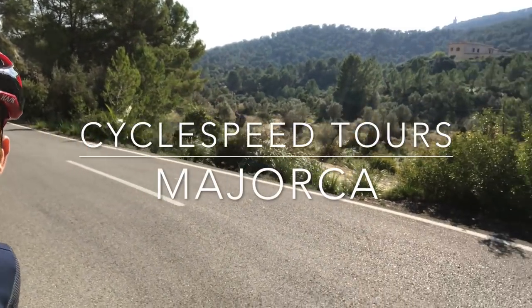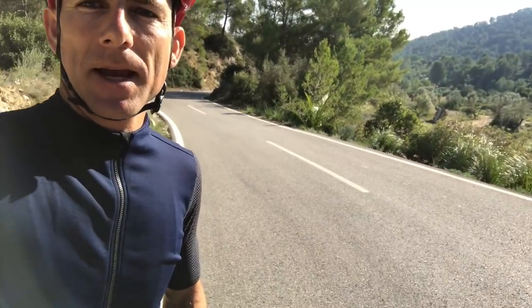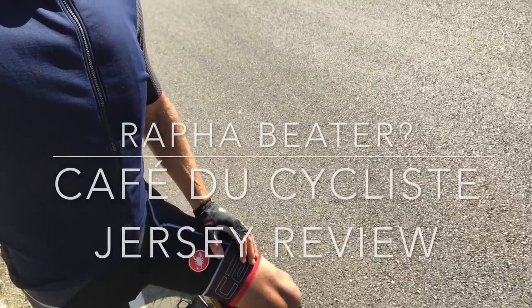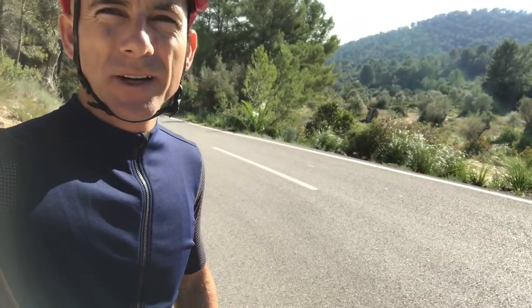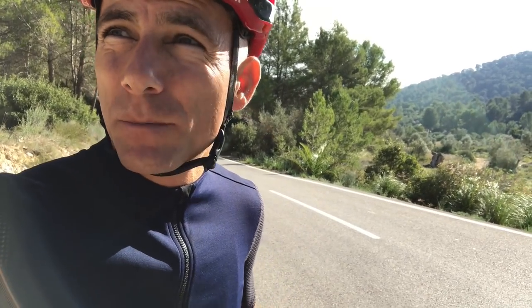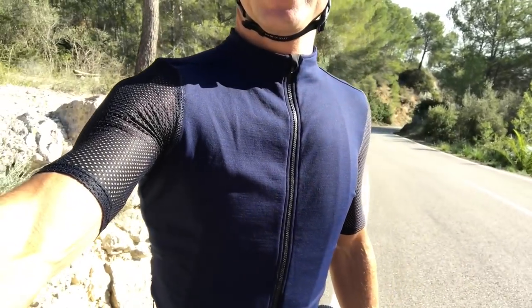Here we are on the Col de Sacreux, the military climb as it's otherwise known. It's the 8th of December and it's about 17 degrees, and I'm back in full summer gear. It got a bit cold and snowed in the mountains about a week ago, but the snow has all melted now and normal service is resumed.